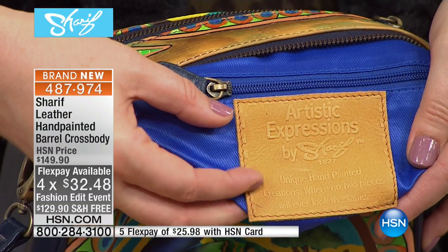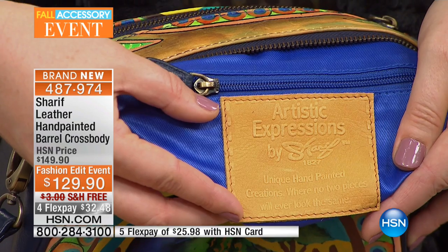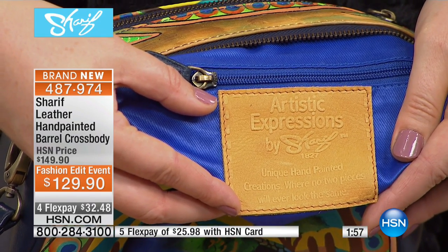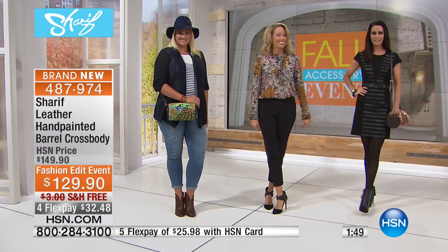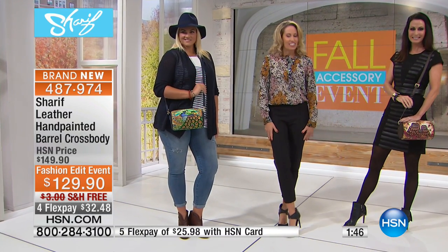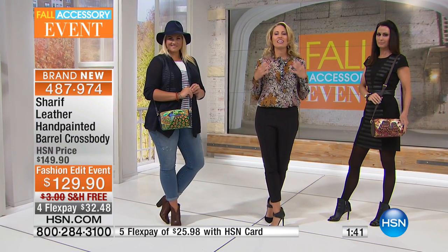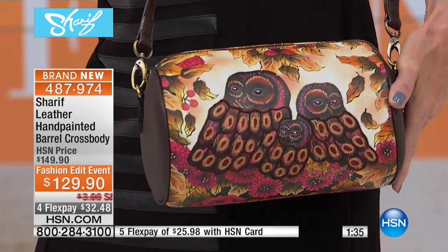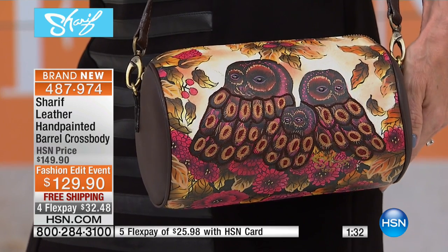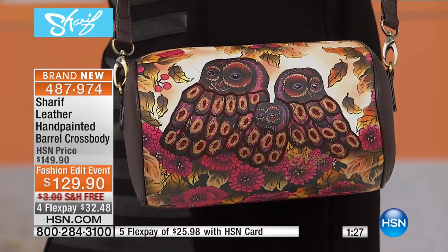Each bag is stamped as a unique hand-painted creation by Sharif and his team, where no two pieces will ever be alike. Katherine is joining us — Katherine, have you ever seen anything this beautiful and this detailed? This brand-new shape is going to add so much to your existing repertoire. This is a very huggable hip handbag, and I want to show you three different ways you can place it on your body.